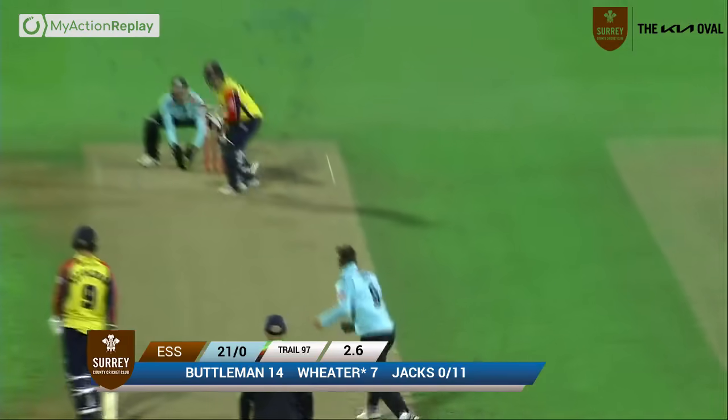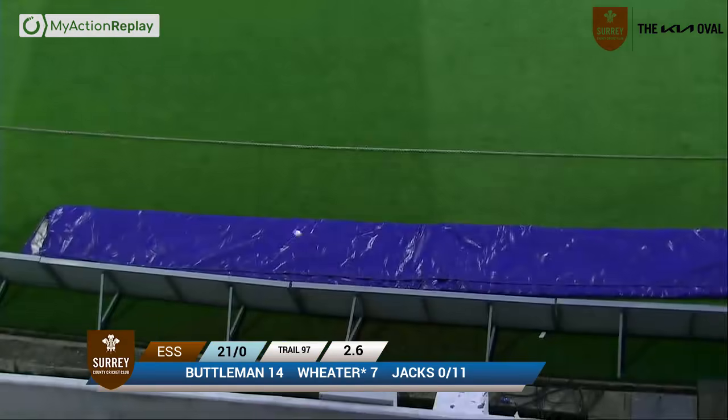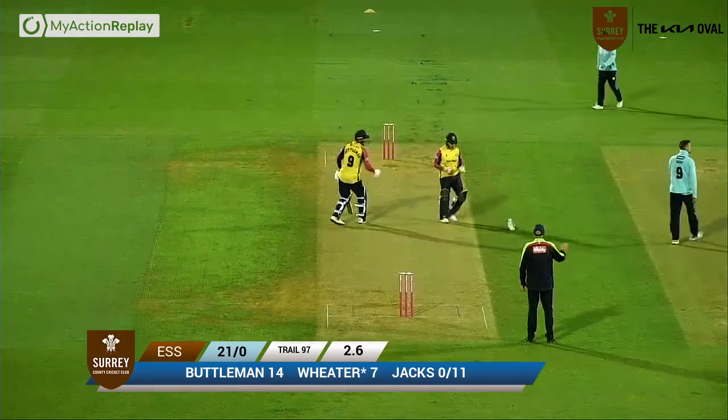Round the wicket once again goes Jackson, a lovely shot from Wieta — lovely use of the feet, and then straight back over the top of Will Jacks.